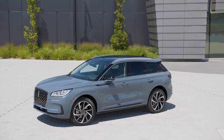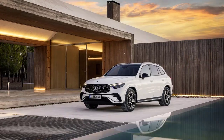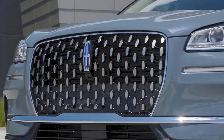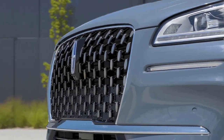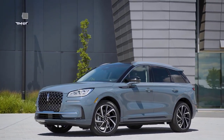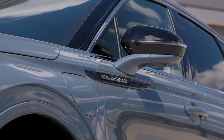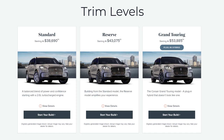The 2023 Lincoln Corsair faces competition from other luxury compact SUVs such as the Audi Q5, BMW X3 and Mercedes-Benz GLC. However, the Corsair sets itself apart with its unique combination of advanced technology like the Lincoln Active Glide 1.2 hands-free advanced driver assistance system and customizable design options. With its impressive performance and cutting-edge features, the 2023 Lincoln Corsair is poised to make a strong statement in the luxury SUV market.